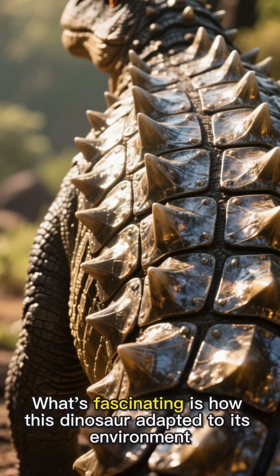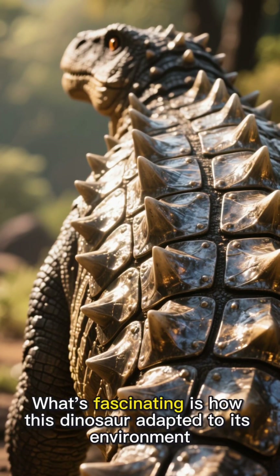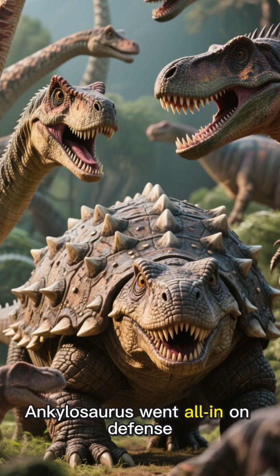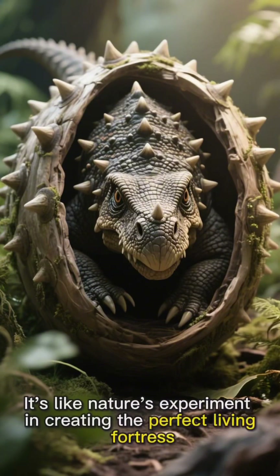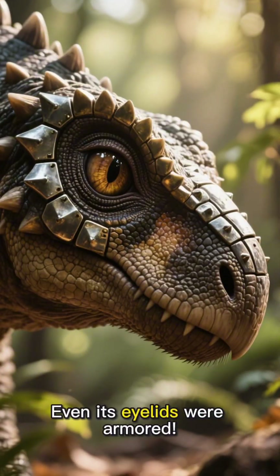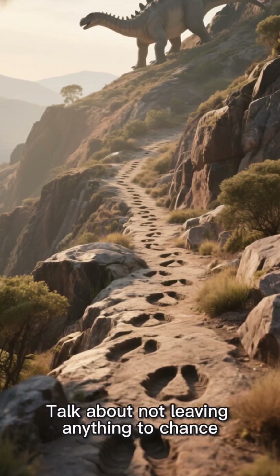What's fascinating is how this dinosaur adapted to its environment. While its cousins were developing longer necks or sharper teeth, Ankylosaurus went all in on defense. It's like nature's experiment in creating the perfect living fortress. Even its eyelids were armored — talk about not leaving anything to chance.